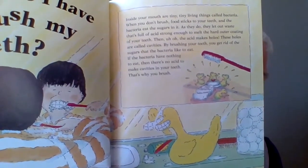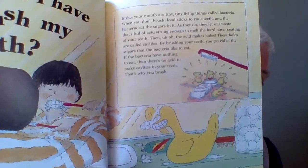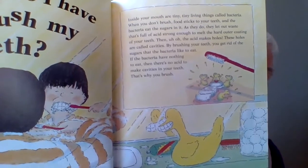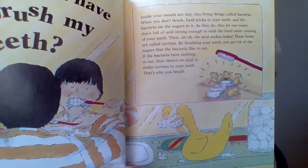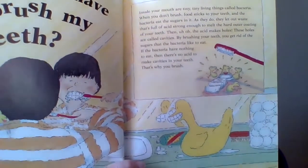and the bacteria eat the sugars in your food. And as they do, they let out a waste that's full of acid, strong enough to melt the hard outer coating of your teeth. Then, uh-oh, the acid makes holes.